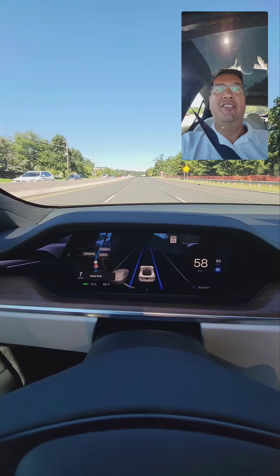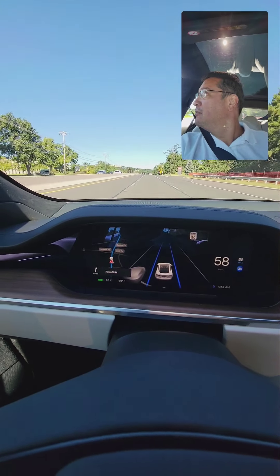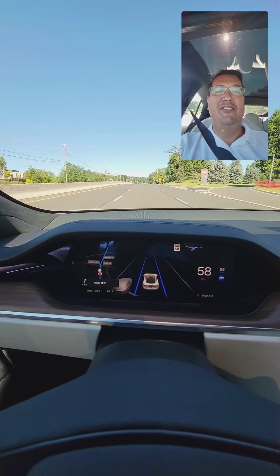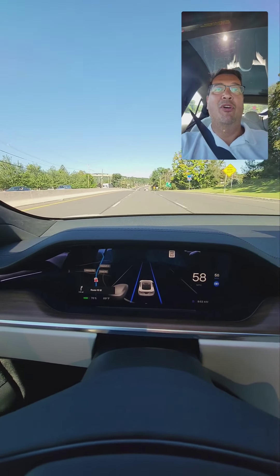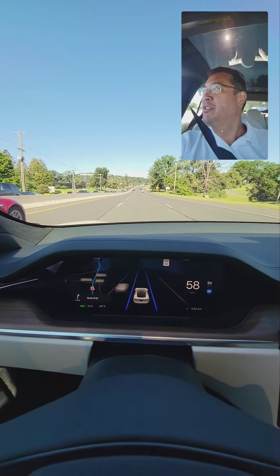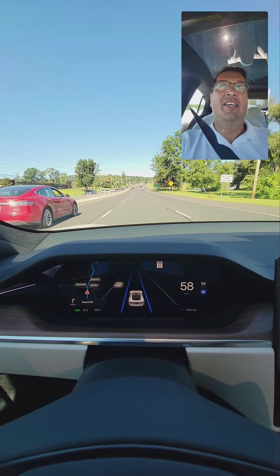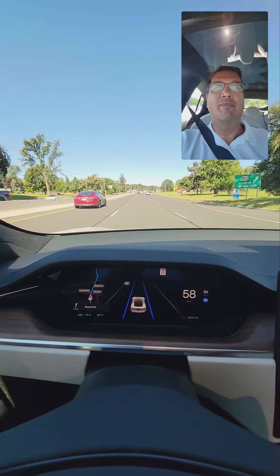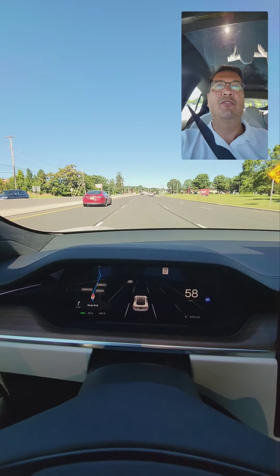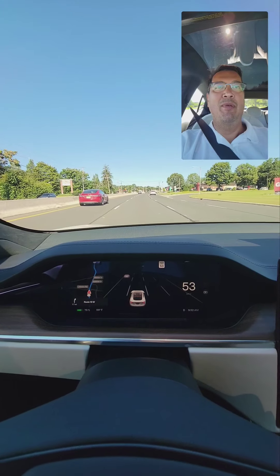I actually have another Tesla to my left — I think he's checking out the Plaid. He's loving it. I was going to try to talk to him and say, hey, if you want to see how fast this thing is, it's crazy. He's rocking a P90D, and perhaps he saw how fast I took off and was thinking, maybe I should upgrade.